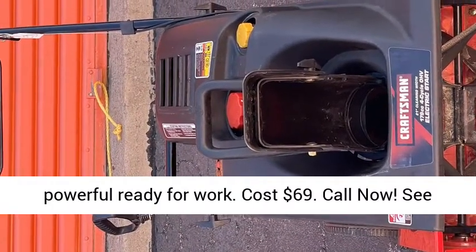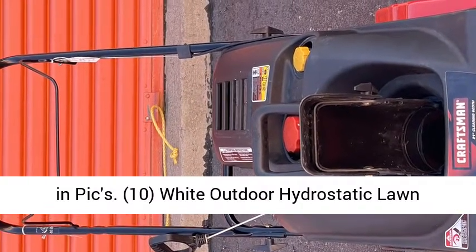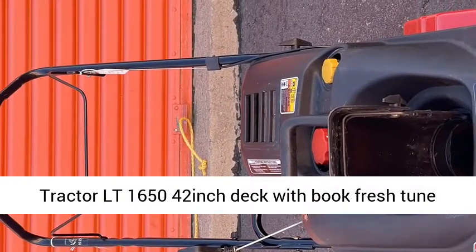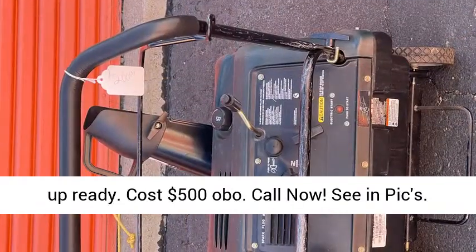10. Wide Outdoor Hydrostatic Lawn Tractor LT 1650, 42-inch deck with book, fresh tune-up, ready. Cost $500 OBO. Call now, see and pics.